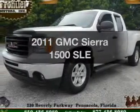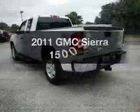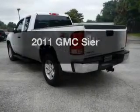Imagine yourself in this 2011 GMC Sierra 1500. If you're looking for a first-rate auto, this one could be yours today.